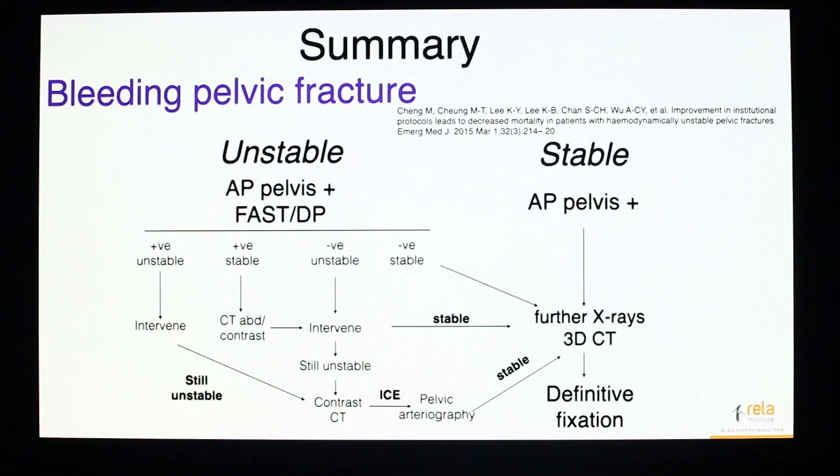In summary: if you have a bleeding pelvic fracture patient and they are stable, take an AP pelvis x-ray, do further inlet and outlet views if required, do your CT scans, and plan definitive fixation. But if you have a hemodynamically unstable patient, rule out extra-pelvic sources of bleed and deal with them appropriately. If you have narrowed the bleed down to the pelvic fracture and the patient is not hemodynamically improving, intervene — we prefer external fixator and pre-peritoneal packing. If the patient continues to be unstable, do a contrast CT, and if there is extravasation of contrast, subject them to pelvic arteriography and subsequent angioembolization. Once they become stable, plan definitive fixation.